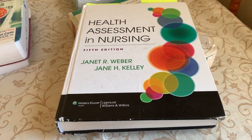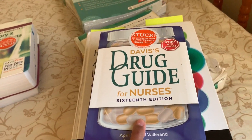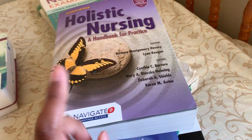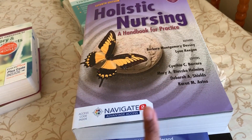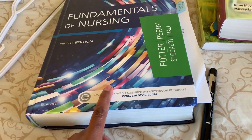I got health assessment. I got this one for pharm. I got holistic nursing fundamentals — fundamentals, of course.